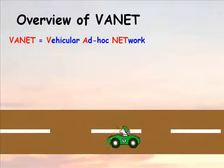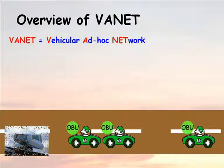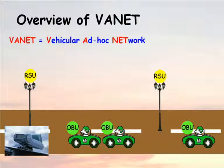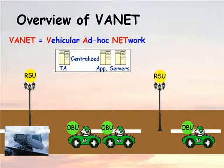In a typical vehicular ad hoc network, each vehicle is assumed to have an onboard unit and there are roadside units installed along the roads. A trusted authority and maybe some other application servers are installed in the backend.